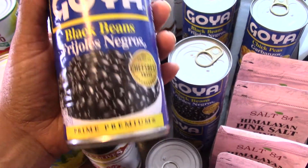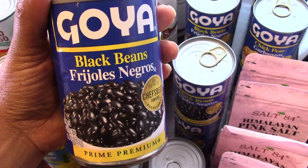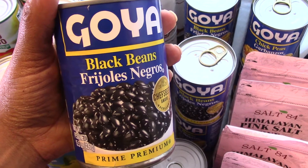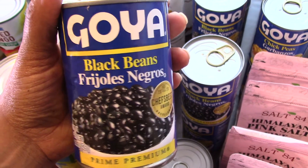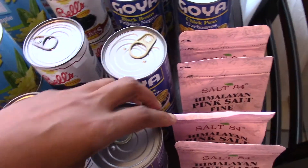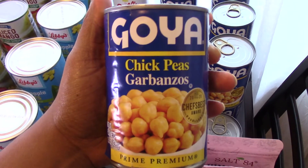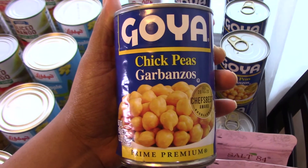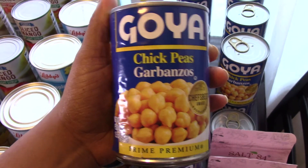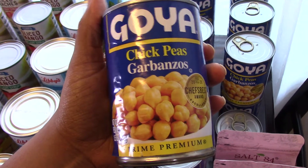The date on these black beans goes to 2026, so I said yeah, let me get these — though I was bummed I could only get 10 because those were the ones with the best dates and no dents. And back here I have some chickpeas. I love chickpeas because I like to use them to make hummus for me and the kids. I got the last eight cans, so I was lucky to get these and they were definitely on my checklist.